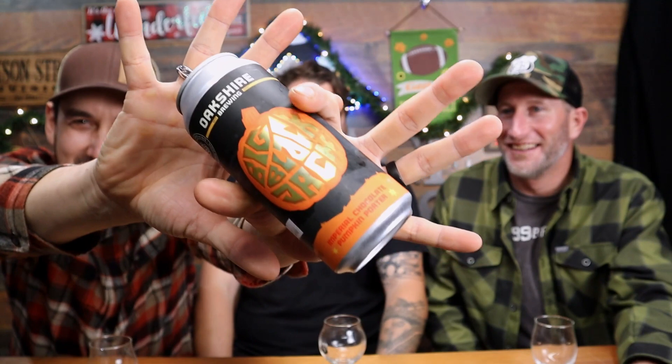Hey, welcome back to the Review Show! I'm Justin, that's Nick, and that's Asher. Alright, it's pumpkin time — that time of year to pull up pumpkins, make pumpkin pie, have some Thanksgiving! This one is from Oakshire — they make incredible stuff up there in Eugene, Oregon. It's called the Big Black Jack, the Imperial Chocolate Pumpkin Porter.